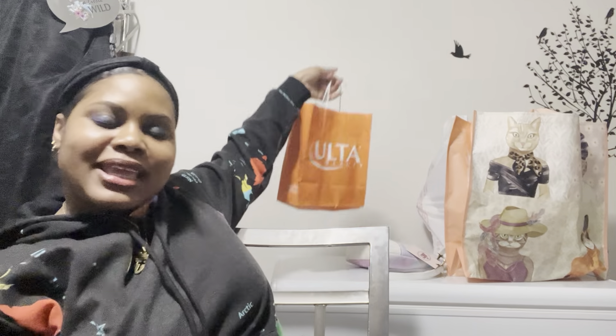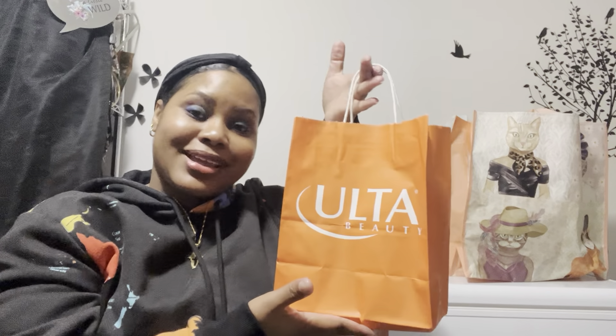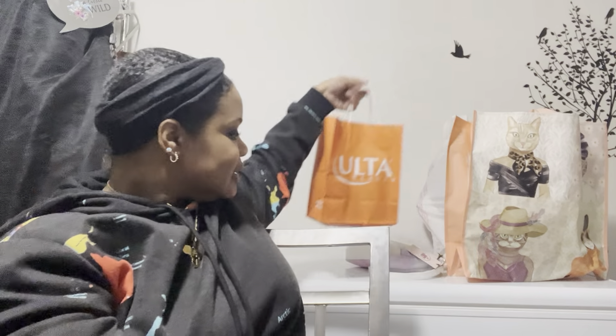Hey you guys, welcome or welcome back to the channel! It is nice and cold outside but I came in so I could do this haul for you guys. It's going to be a collective haul — I have this big bag from Burlington, some Ulta back here, and some TJ Maxx.